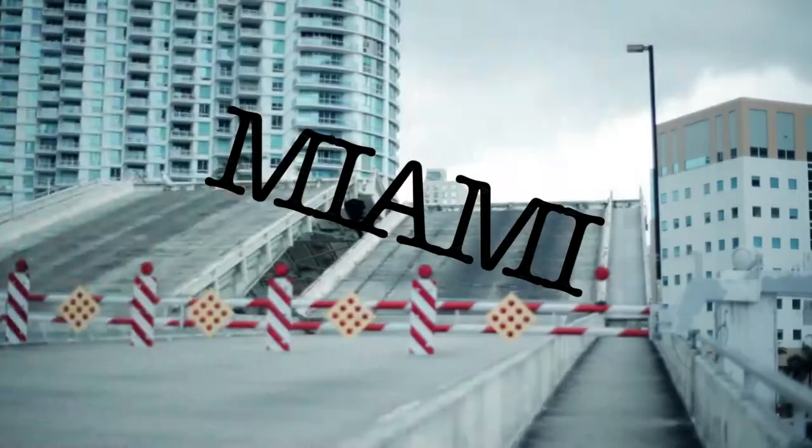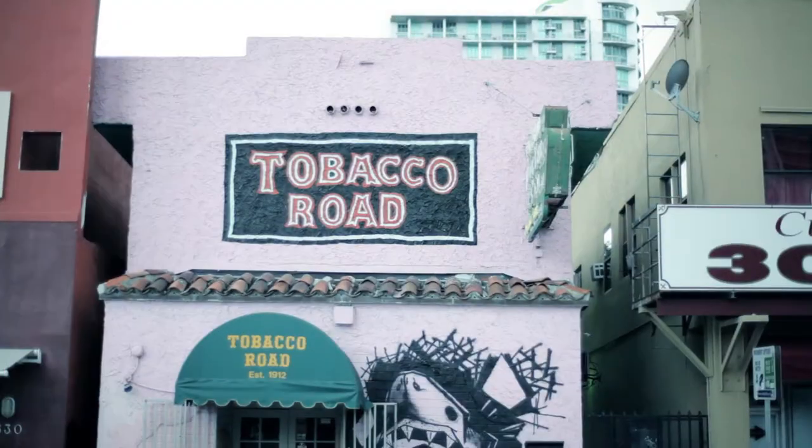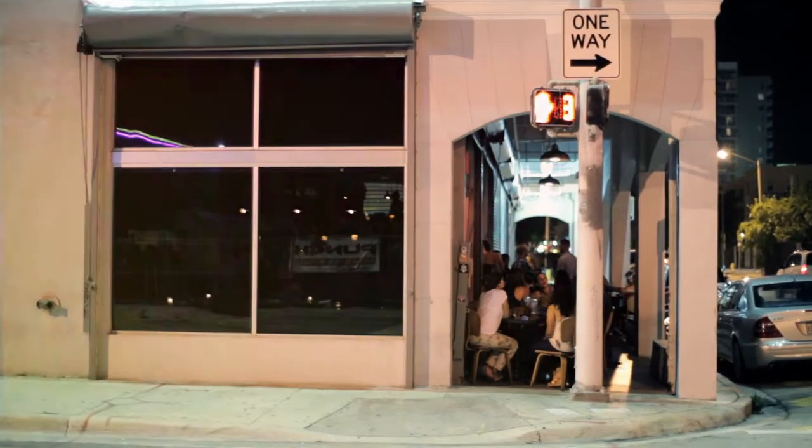We ventured into downtown Miami, not sure of what to expect. This area is not very known for its cocktail bars, so the chances of us finding something interesting were pretty slim. That is, until we reached a certain corner.